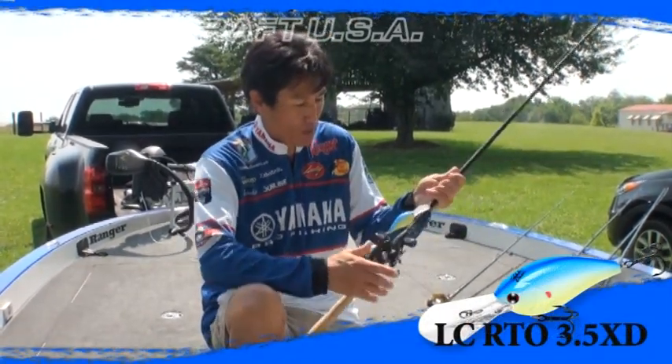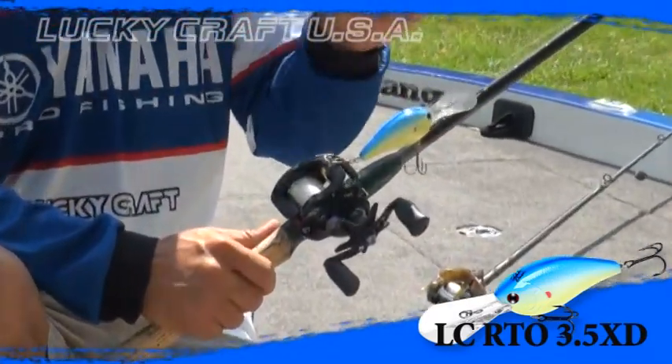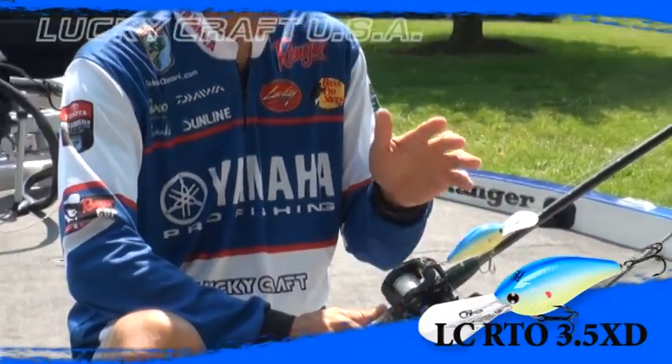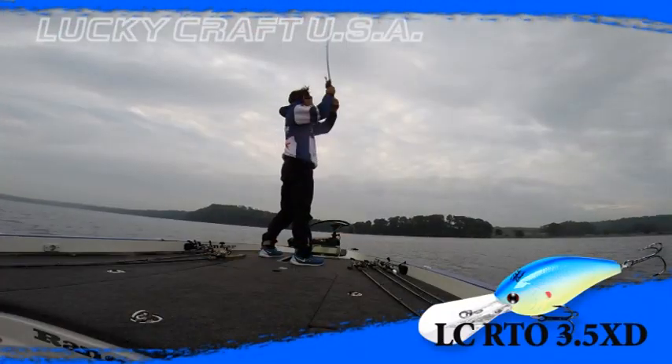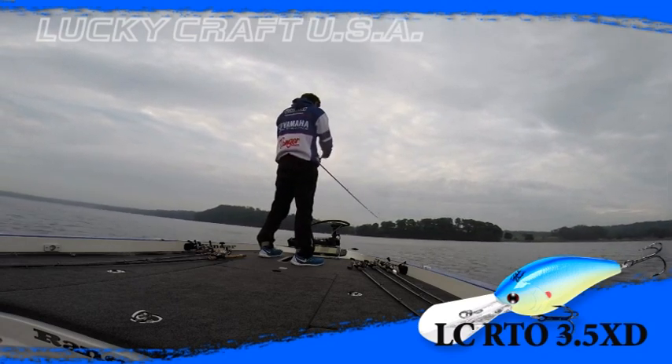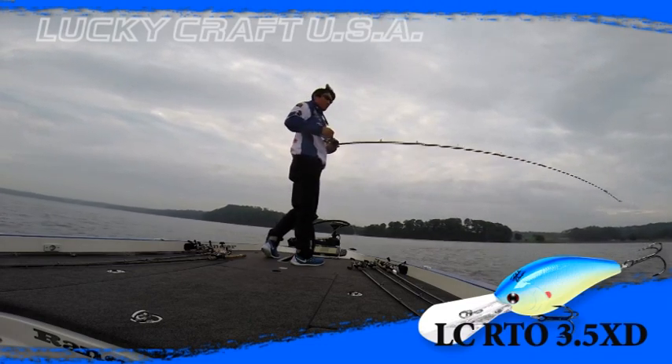Most of the time in the practice day I was using the 3.5 XD. I covered a lot of water — like humps, ledges, points, ditches — just looking for those school fish. I'd go down those ledges, just keep going down until you get bit.